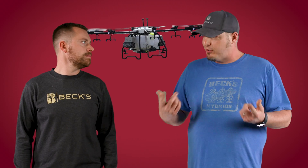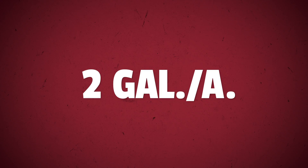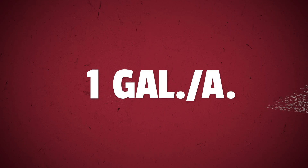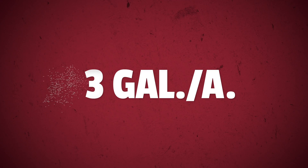New study number four: you know, I thought this one would have been the first one you'd want to talk about. Well, I do love drones, but sometimes you gotta save the best for last. After the success we've had with drones this last year, we decided to look at carrier rates when applying fungicide with drones in 2024. Two gallons per acre has been our standard rate in the past, but can we drop to one gallon and still get the same result? Can we go up to three gallons and get even better results? Those are the questions we hope to answer this year.